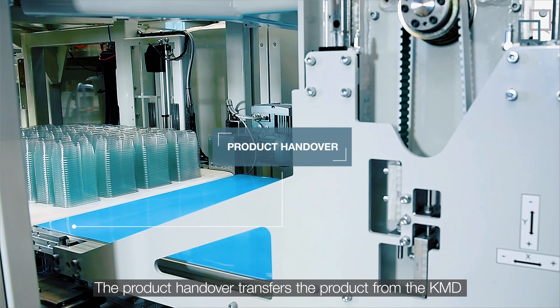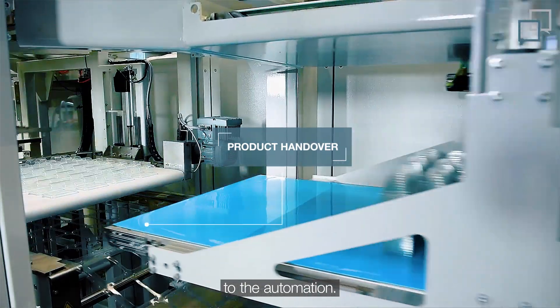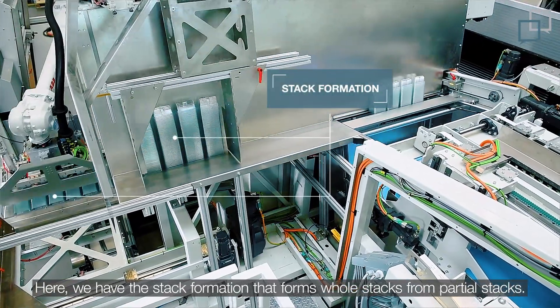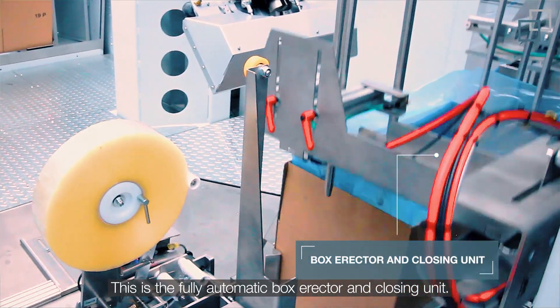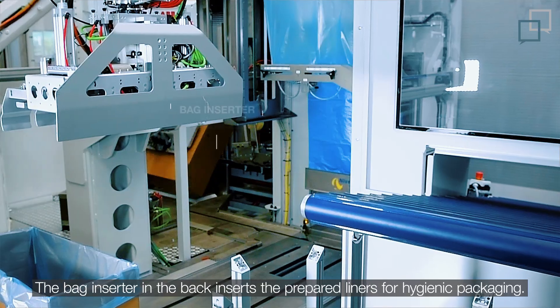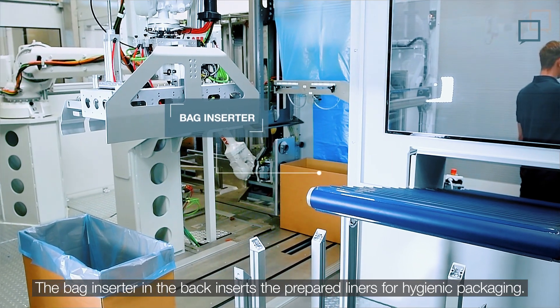The product handover transfers product from the KMD to the automation. Here we have the stack formation that forms whole stacks from partial stacks. This is the fully automatic box erector and closing unit, which also includes bag folding and bag closing. The bag inserter inserts the prepaid liners for hygienic packaging.